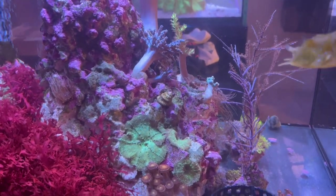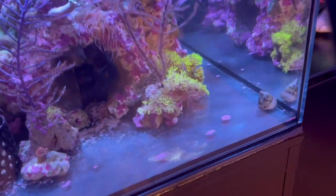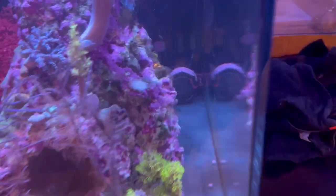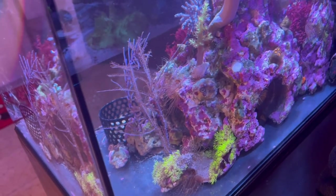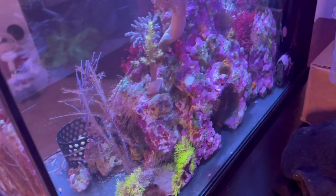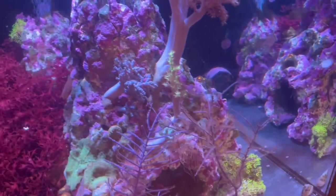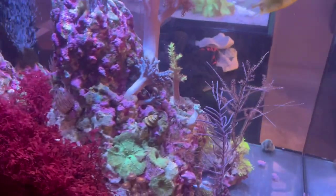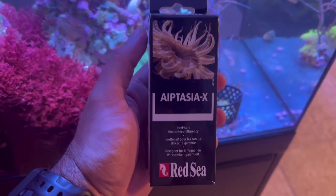There are big ones, small ones, chunky ones — look at that one. For some people this might look super horrible, ugly, and disgusting. And it does for me as well. But I started noticing this stuff growing one by one, and I was using Aptasia X from Red Sea.